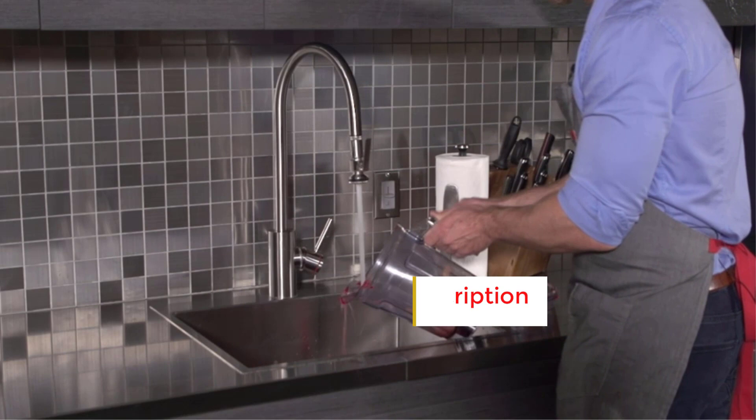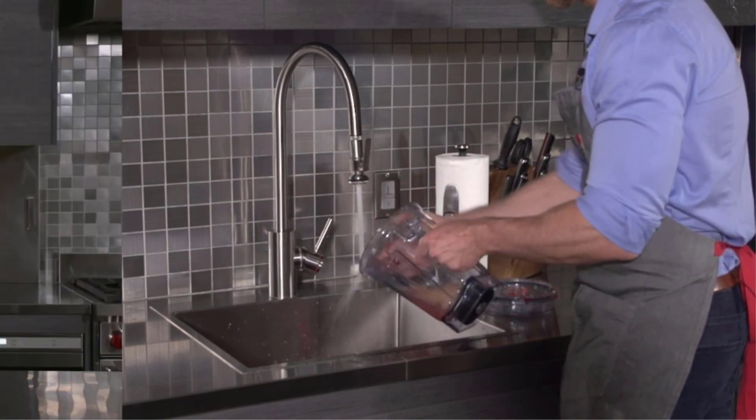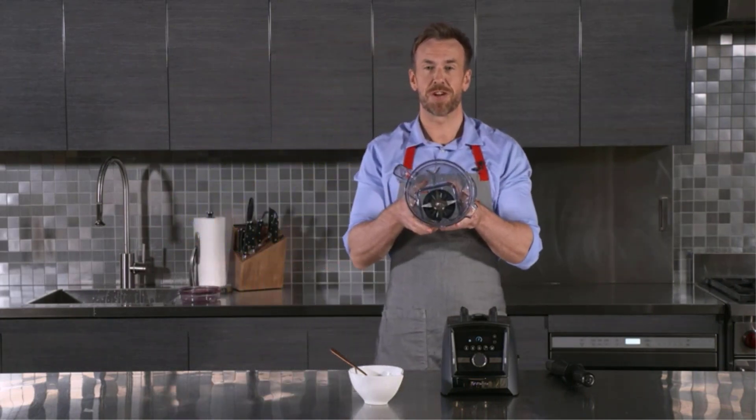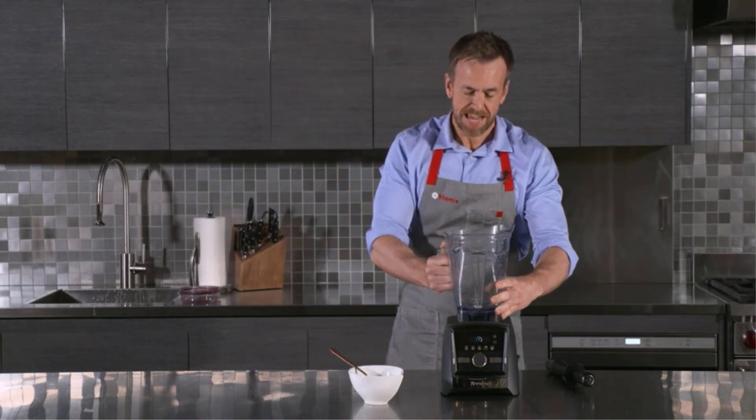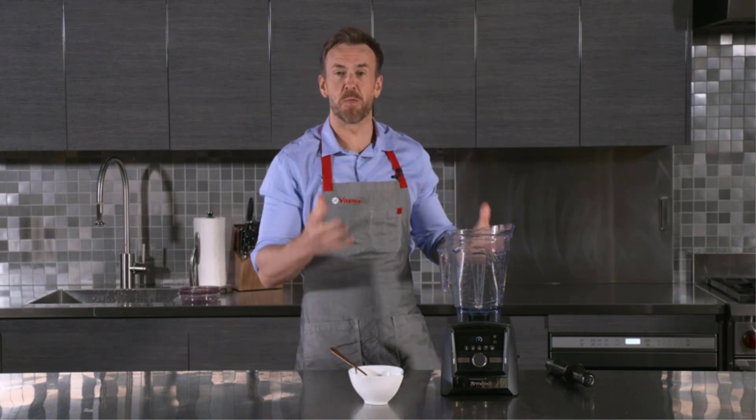Moreover, it seamlessly integrates with all of Vitamix's self-detect containers, automatically adjusting blend settings to suit the container's size. These containers come in various sizes and types, encompassing personal-sized cups, a food processor attachment, stainless steel containers, the latest 48-ounce color containers, and more.